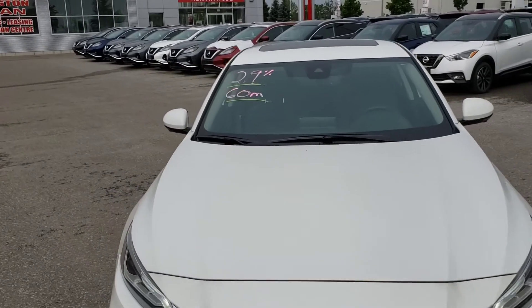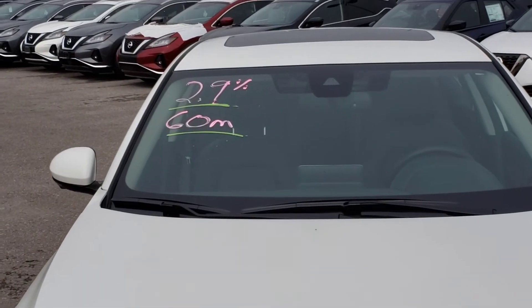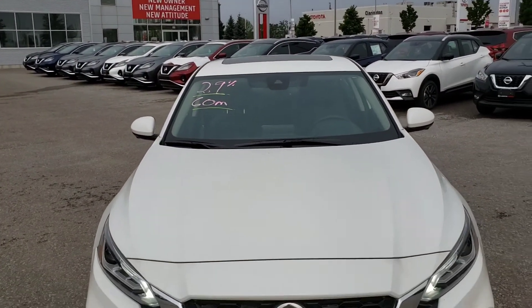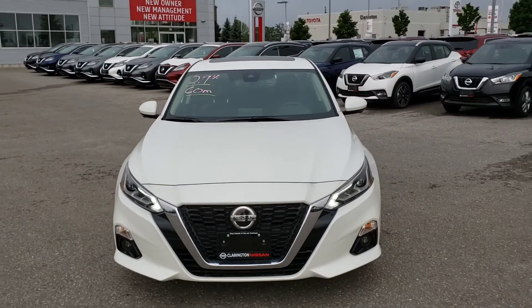As you can see on the windshield, this vehicle is at a 2.9% interest rate for financing for 60 months, but that's only until the end of June, and right now we have amazing deals going on. If you have any questions you can reach me or call the store at 905-697-8444, or send me an email at Kylie at ClaringtonNissan.com. If you want to schedule a test drive, just reach out to me. My name is Kylie — have a great day, guys!